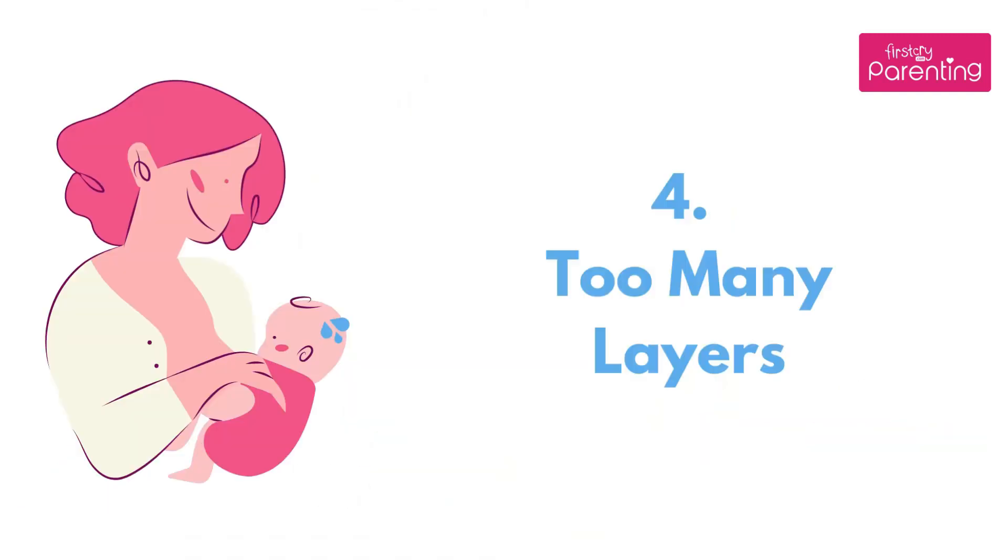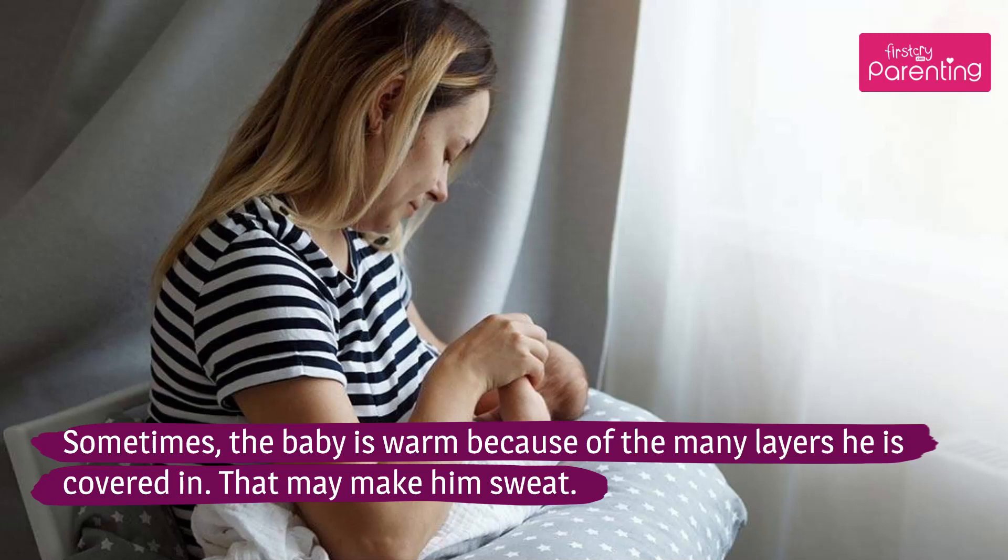Reason 4: Too Many Layers. Sometimes the baby is warm because of the many layers he is covered in, and that may make him sweat.